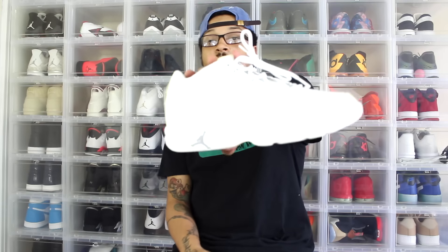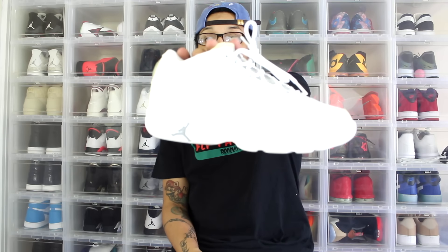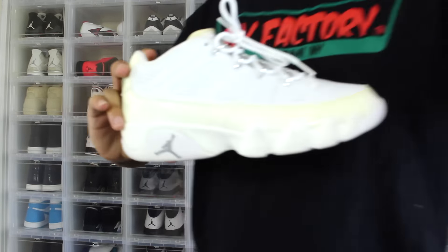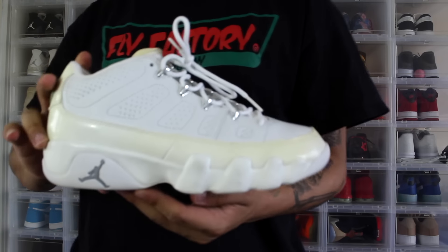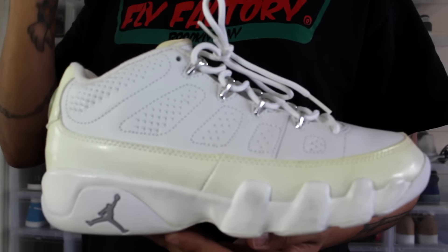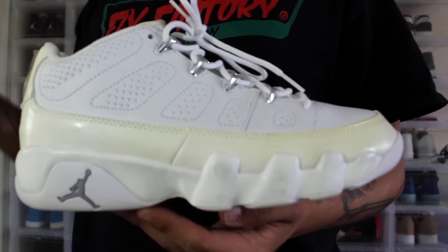I literally just picked these up and had to show you guys — I've been waiting so long for them to come in the mail. Let me know what you think. Jordan 9 White and Chrome, definitely a pickup, and I got them for a steal price, so I said why not. Thanks for the support everybody — comment, like, and share this video.